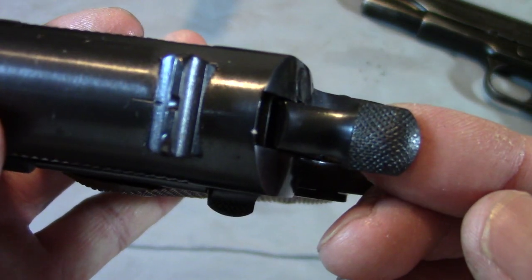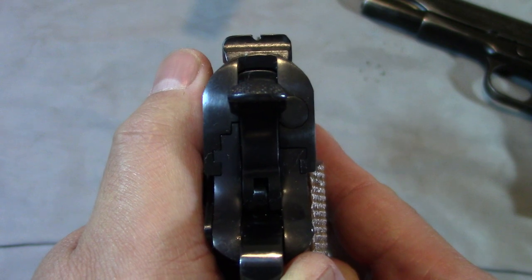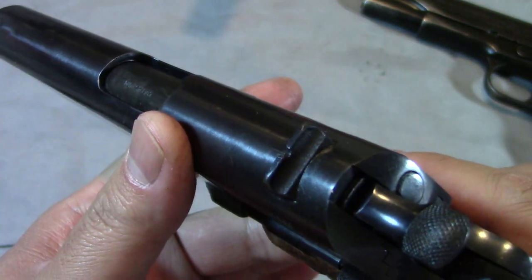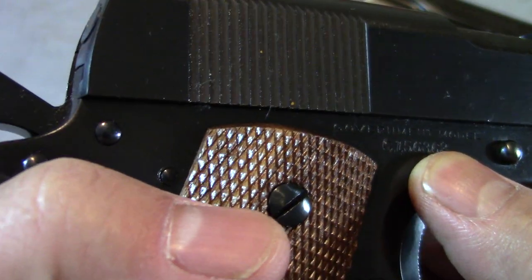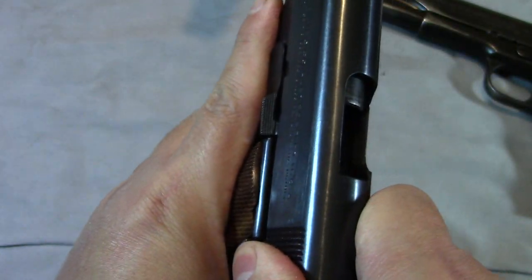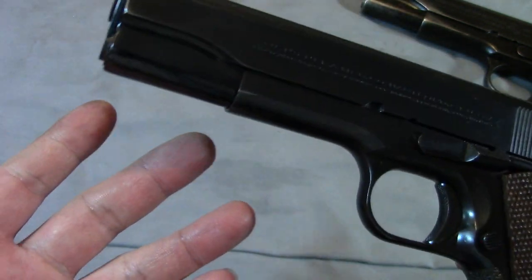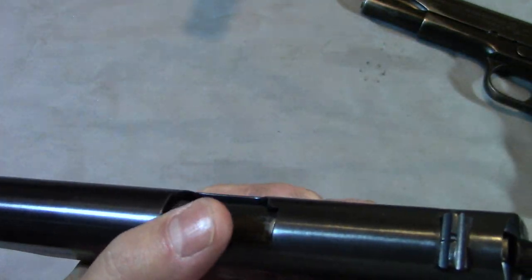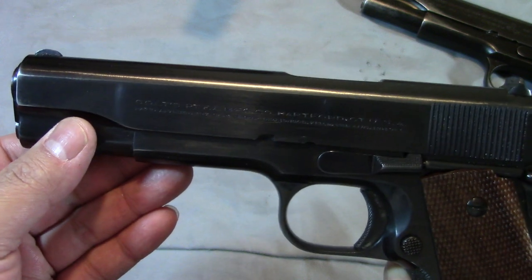It's got that old school wide hammer on it — I really like that. It's got a throwback to the old sights; they haven't moved on to the other sights yet. This one will bite you a little bit, but I still love shooting it. It also has the C prefix on the serial number, which from what I understand makes it more desirable. They're not cheap — they cost a pretty penny — but it's the cool factor and the history of these things, that's what it is for me.